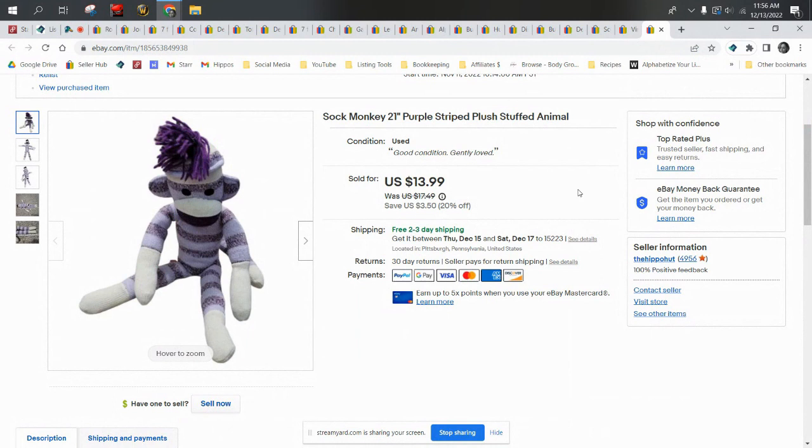Hey everyone, welcome to the Flippin' Hippos. Thank you for joining me today. I'm Star. If you're new to the channel or you haven't already, please consider subscribing and don't forget to hit that thumbs up as you're watching, and join our Facebook group, Flippin' Hippos Reseller Pod — really great group of resellers.